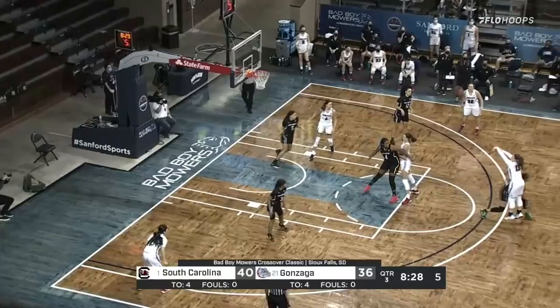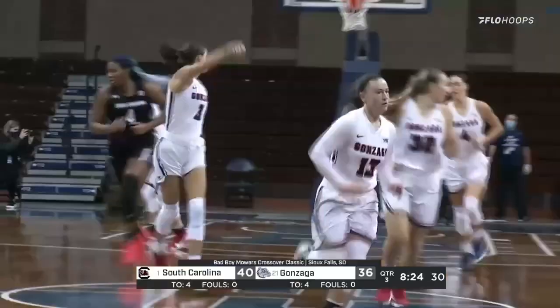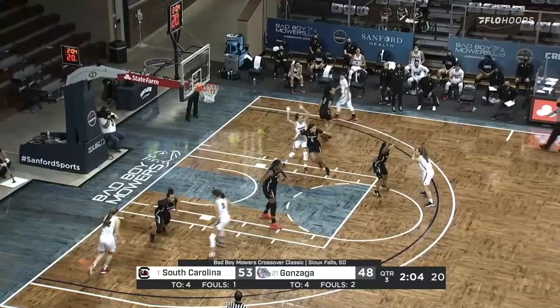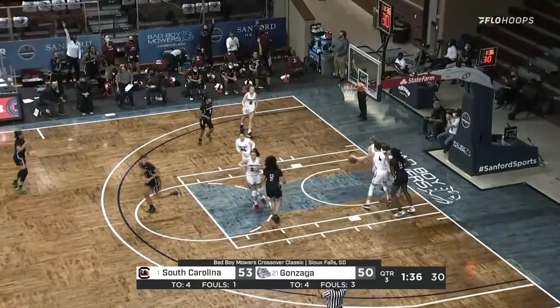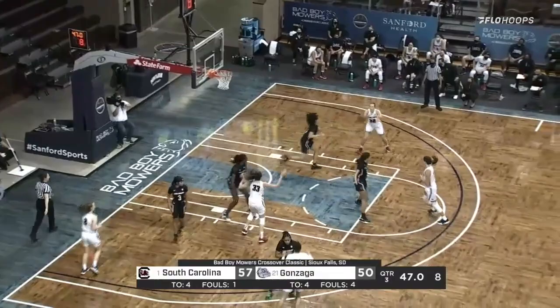We'll see if Townsend can get things going — she has seven points so far. Kick it out top for a three — and that's nothing but money. Destiny Henderson hit a jumper. Now there's a shot put up and in — tightly contested game, the number one team in the country against the number 21 team in the country. Shot in the corner for three and that is good — Jen Worth. Those are your two best scorers.